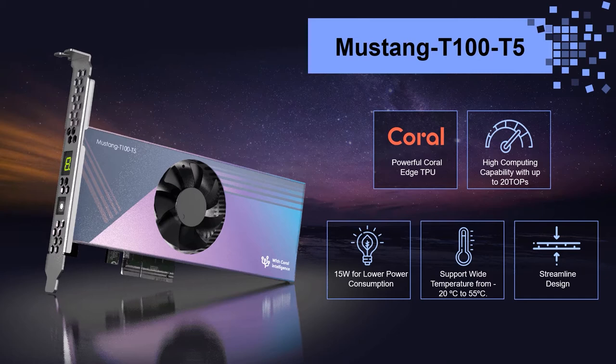IEI's Mustang T100-T5 leverages the powerful Coral Edge TPU — a complete and fast toolkit for building products with local AI — and brings AI developers onto a differentiated AI inference platform at the edge.